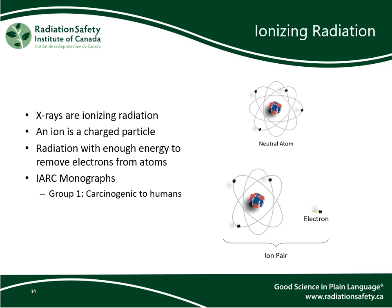The International Agency on Research on Cancer, IARC, lists ionizing radiation as Group 1, carcinogenic to humans. For more information on ionizing radiation, please see our previous webinars, Understanding Radiation and Health Effects of Exposure to Radiation.